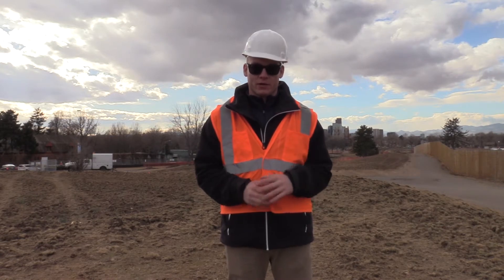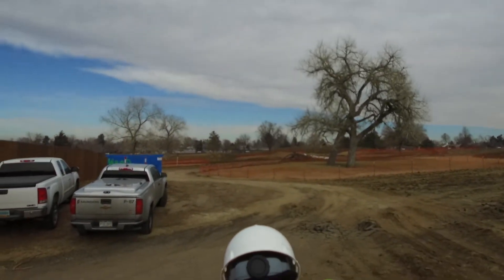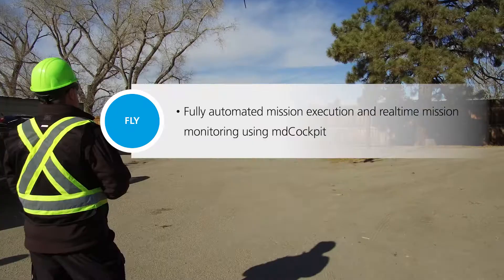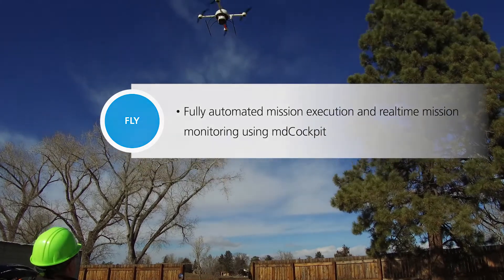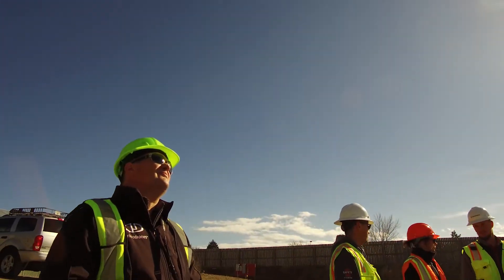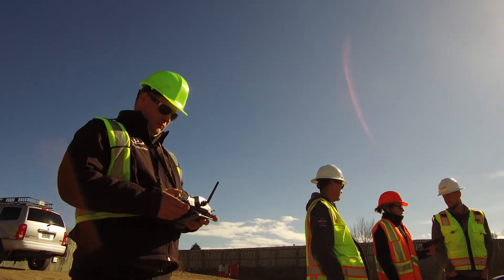We have about a 200-acre site here. They did a terrestrial survey that took them about two weeks, and for us to collect our LiDAR information, we got it done in about a couple of hours — so the time savings right there showcase the power behind LiDAR.